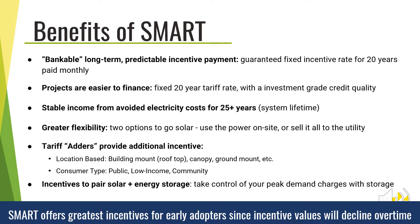Therefore, the stability and predictability of a FIT model provides a more bankable long-term incentive payment, which also makes projects easier to finance. SMART offers stable income from avoided electricity costs for 25-plus years, and it offers greater flexibility since there are now two options to go solar — you can either use the power on-site or sell it all to the utility.